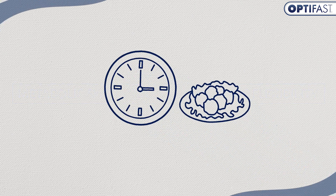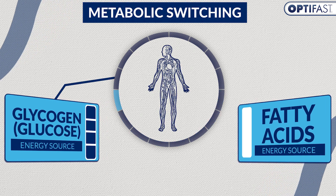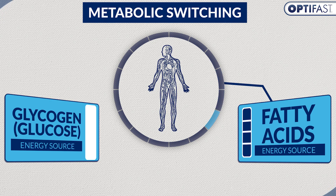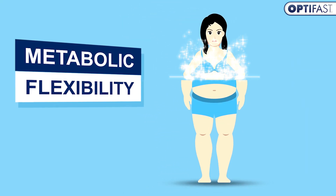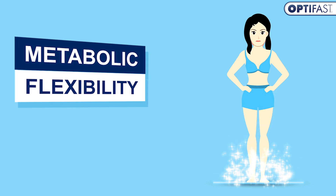Intermittent fasting boosts your metabolism by promoting metabolic switching, when your body changes from burning glycogen stores — glucose in the liver — to instead burning fatty acids for energy. Not only does it help with weight loss, but intermittent fasting can also enhance our metabolic flexibility, allowing an easier transition between glucose and fat-burning modes.